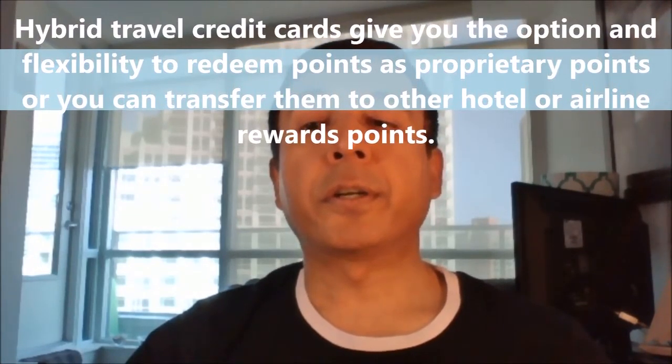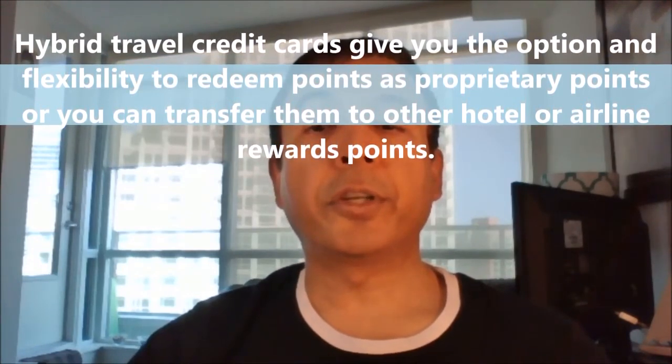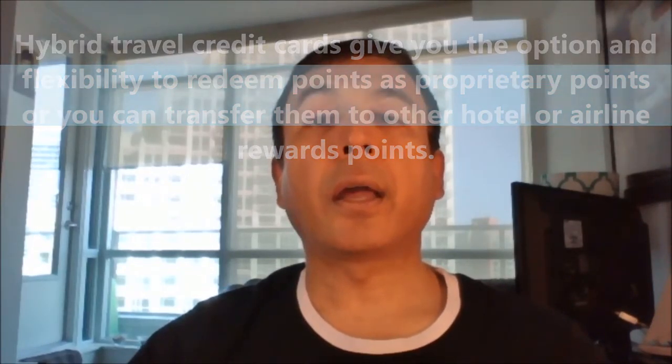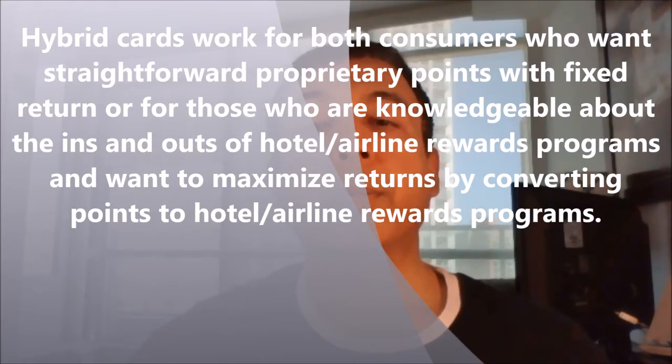What if you neither want proprietary points nor airline hotel points, but want it all? That's where the hybrid credit cards come in. Hybrid credit cards give you the option and flexibility to redeem points as proprietary points, or you can transfer them to other hotel and airline rewards programs. So hybrid credit cards work for both consumers who want straightforward proprietary points with a fixed rate of return, and for those who are knowledgeable about the ins and outs of hotel and airline rewards programs and want to maximize returns by converting points to hotel and airline rewards programs.